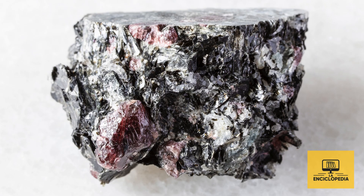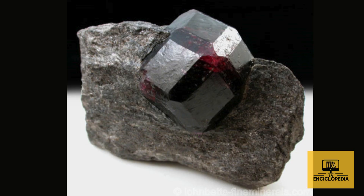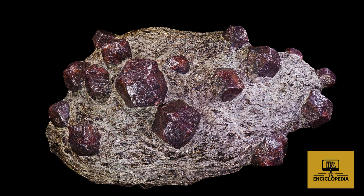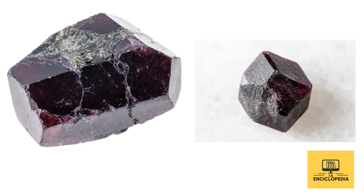Almandine is recognized by its deep dark red to purplish color, which can appear almost black under certain lighting. On the Mohs scale, it has a hardness of 7 to 7.5, making it very durable and ideal for jewelry.